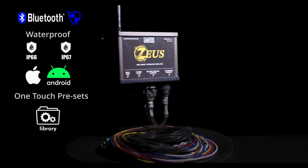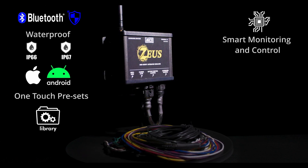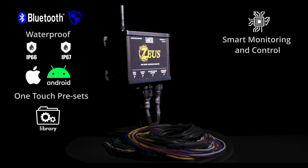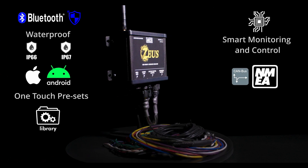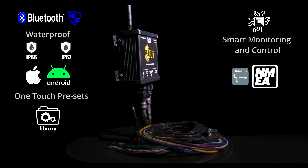It includes BMS and battery libraries, has enhanced regulation of battery and alternator shunts, built-in state of charge, and is NEMA and CAN bus compatible. It ships with a harness, two thermistors, and a regulator with wireless connectivity.